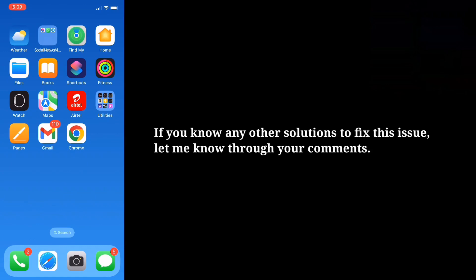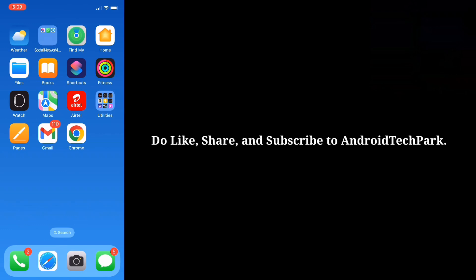If you know any other solutions to fix this issue, let me know through your comments. Do like, share and subscribe to Android Tech Park.